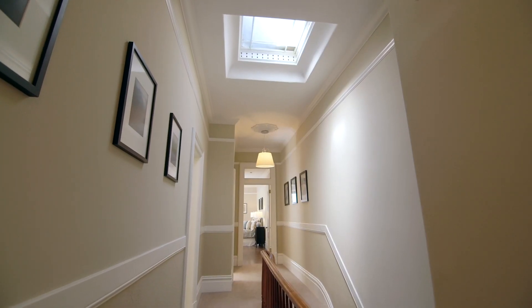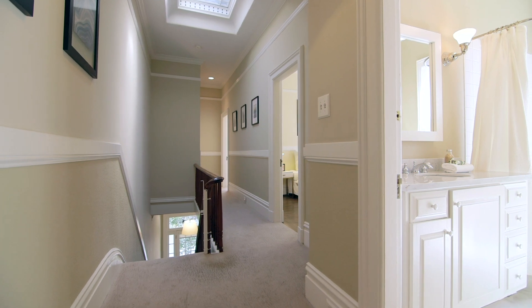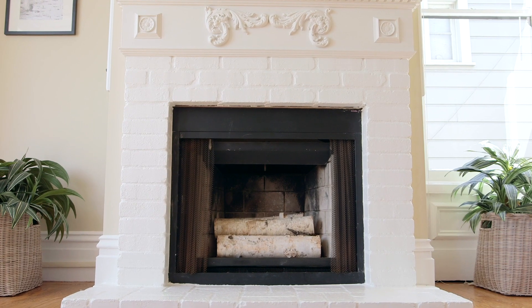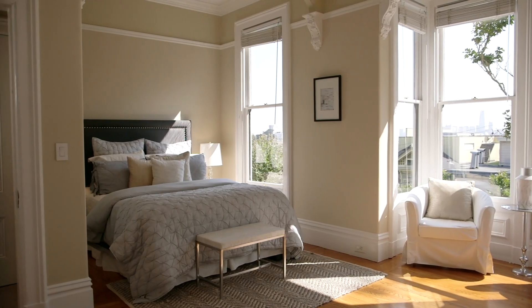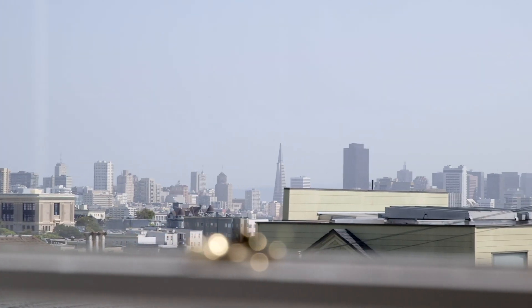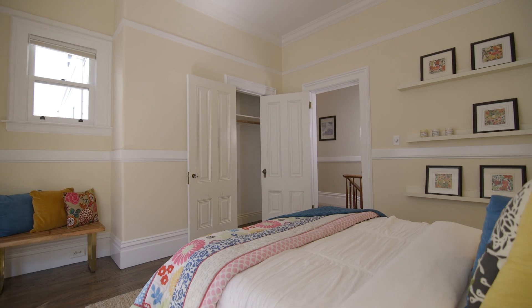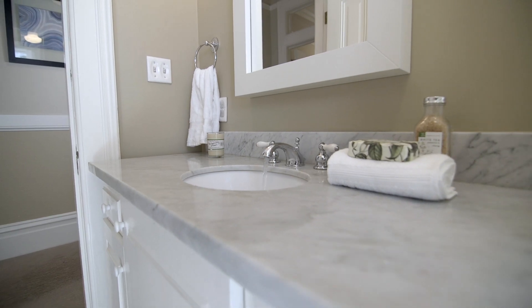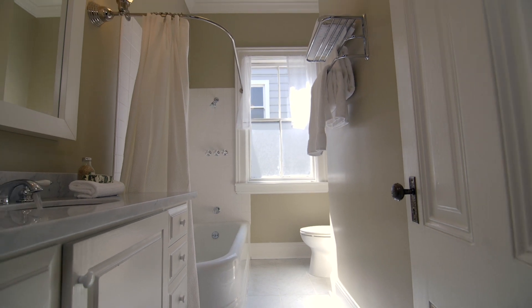Upstairs, the skylit level includes three spacious bedrooms. Bedroom one boasts a decorative brick fireplace as well as views of San Francisco's downtown skyline. A second sunny bedroom includes bay windows. A full bath is just down the hall with a marble sink and floor.